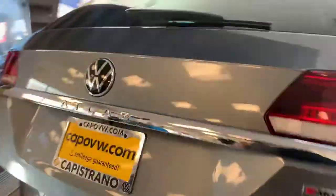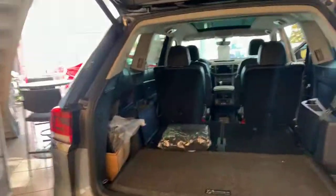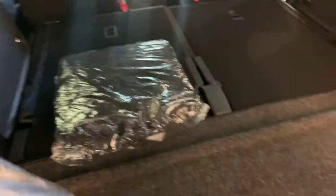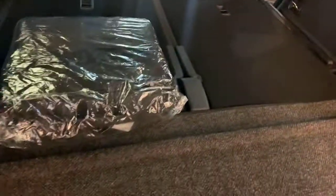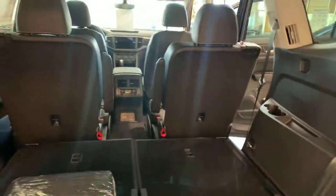This one comes with the power liftgate as well. Here we've got cargo blocks. If you're familiar with those, a little roadside assistance kit. This has a privacy cover stored down here, but it installs up here to keep things private.